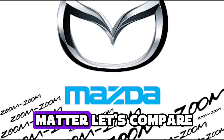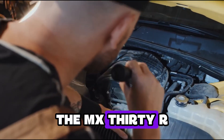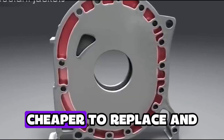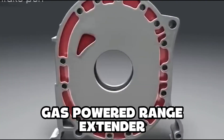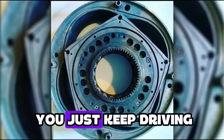So why does this matter? A Tesla Model 3 has a 60-plus kWh battery. The MX-30 R-EV's battery is barely a third of that. But that means it's lighter, cheaper to replace, and puts way less strain on the grid. And thanks to the gas-powered range extender, you're not stuck searching for a charger when the battery dies — you just keep driving.